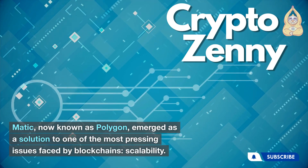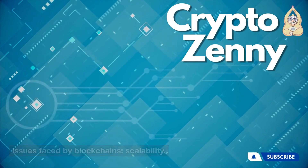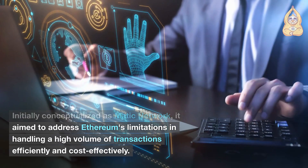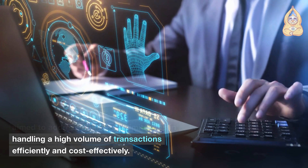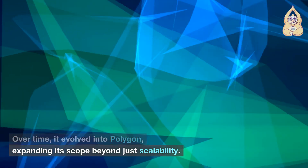MATIC, now known as Polygon, emerged as a solution to one of the most pressing issues faced by blockchains: scalability. Initially conceptualized as MATIC Network, it aimed to address Ethereum's limitations in handling a high volume of transactions efficiently and cost-effectively. Over time, it evolved into Polygon, expanding its scope beyond just scalability.